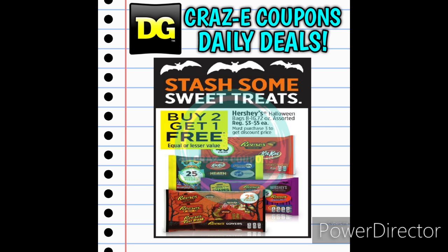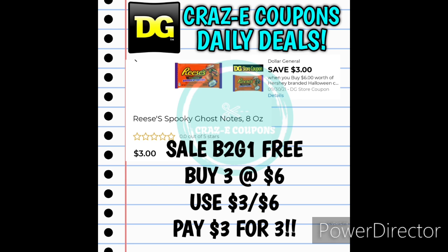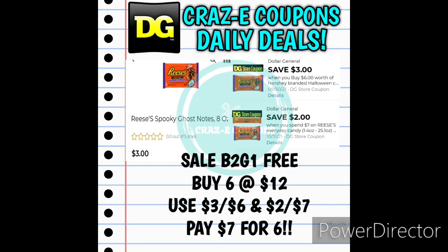Next up we have some candy deals. We have Hershey's Halloween candy bags priced at $3 to $5, on sale this week buy two and get one for free. It gets even better because we have digital coupons to match up with this sale. If you want to pick up three of the Reese's Spooky Ghost Notes, they are priced at $3.00 each — pick up three and that puts you at $6.00 with that sale. Use the $3-off-six DG Store coupon and that leaves you paying $3.00 for three bags, making those $1.00 each. We also have a save-$3-when-you-spend-$6 and a save-$2-when-you-spend-$7 DG Store coupon. If you double up — pick up six bags of Ghost Notes at $12.00, use the $3-off-six and the $2-off-seven — you'll pay $7.00 for six bags.